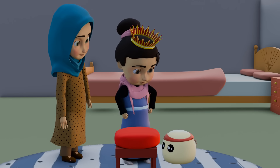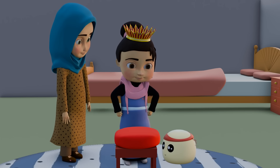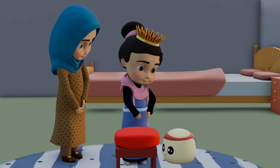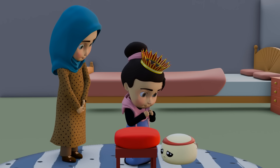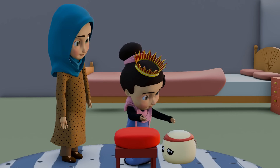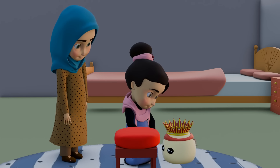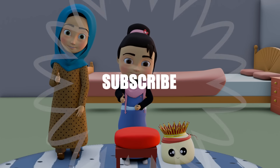Maddie, how am I looking? You look like a queen. Wait — queen also starts with Q. Q for Queen. Sweet Maddie, don't be sad. This is also yours. Here is your crown. Zimmy, thank you. Hope you will be enjoying our videos. Subscribe now.